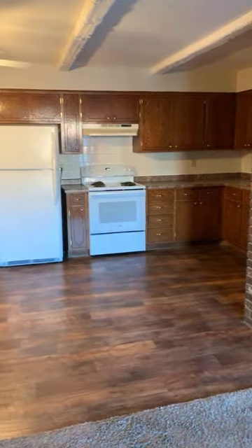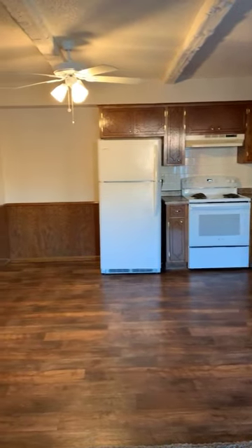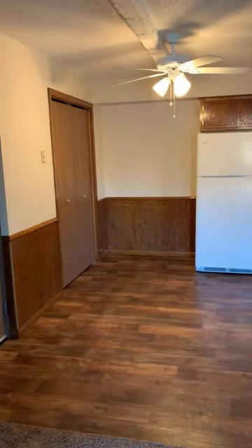Very large kitchen with lots of counter space and cupboards, and a closet there.